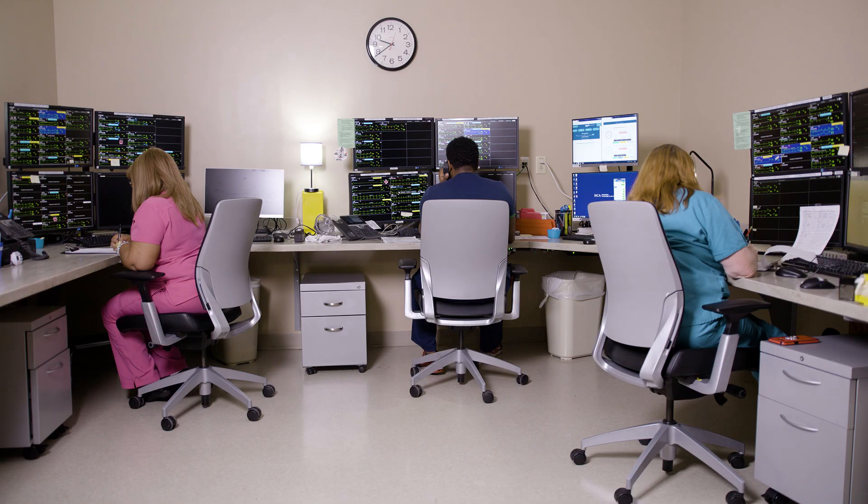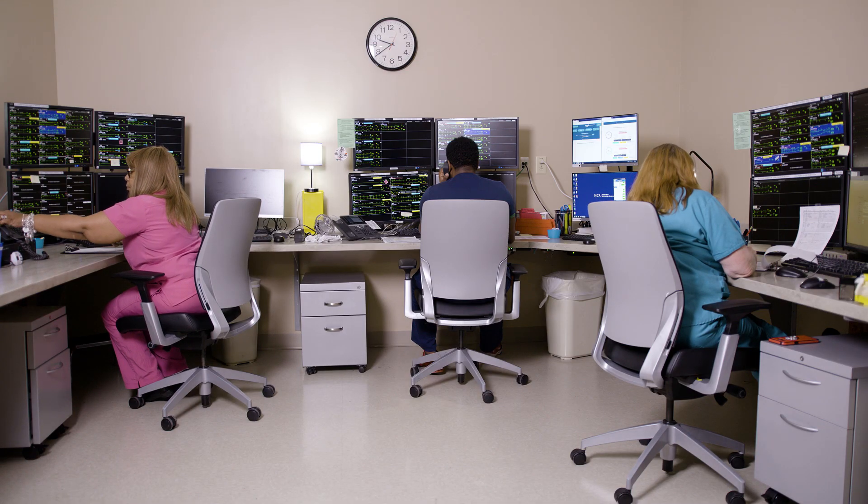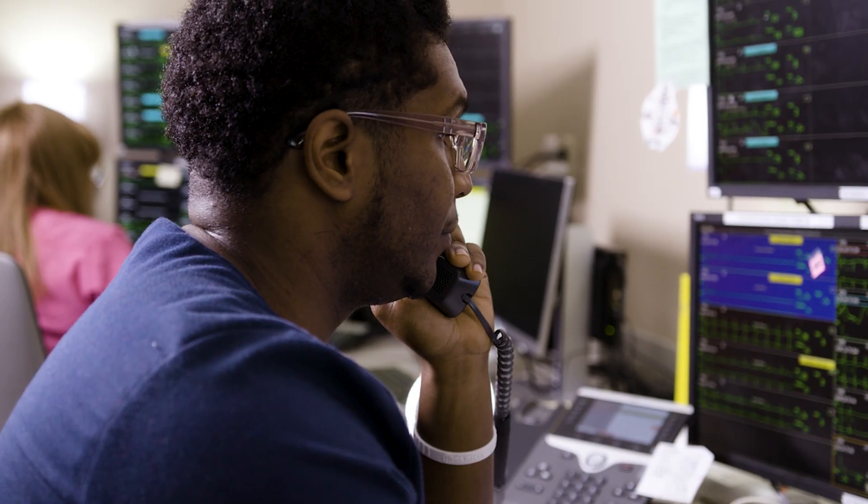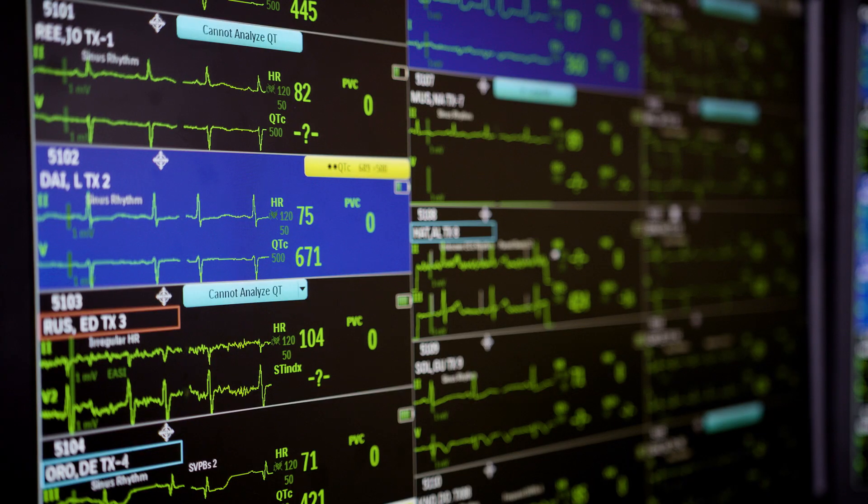SPOT stands for Sepsis Prediction and Optimization of Therapy. It does what every patient would want, but no clinician can actually do. It is a computer system that monitors the patient's labs, the patient's vital signs, and all the other information 24 hours a day, seven days a week, 365 days a year.